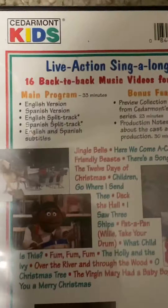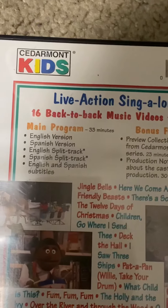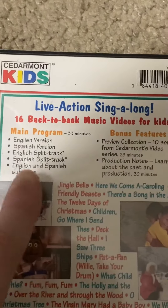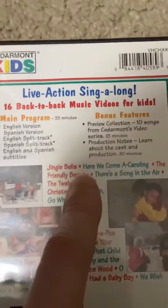Let's talk about the back. This says: live action sing-along, 16 back-to-back music videos for kids, main program 33 minutes. It tells you what's on the main program. The bonus features section tells you what the bonus features are and lists the songs.